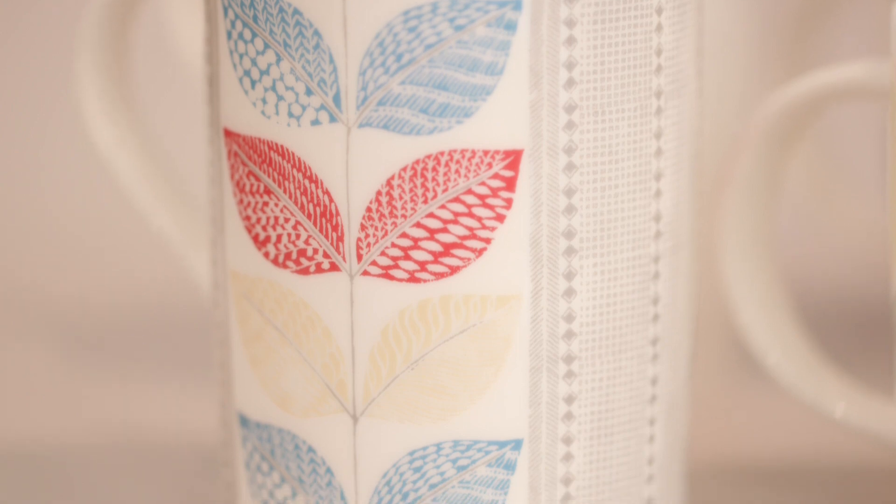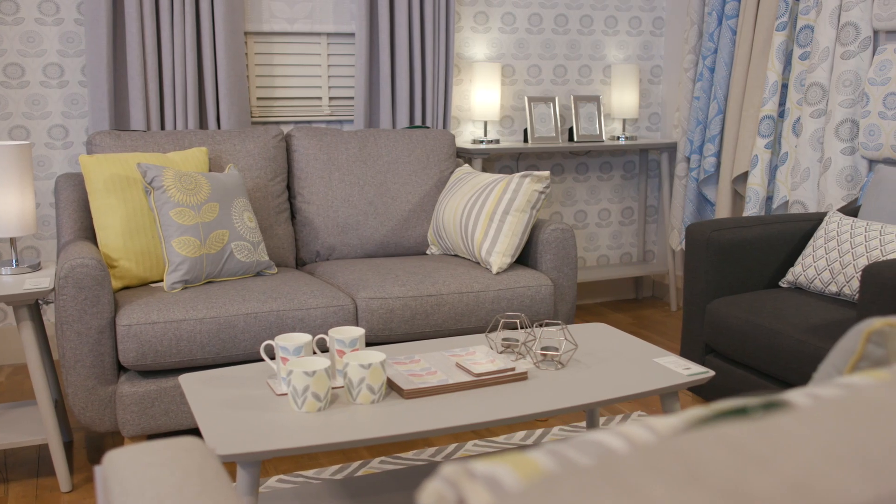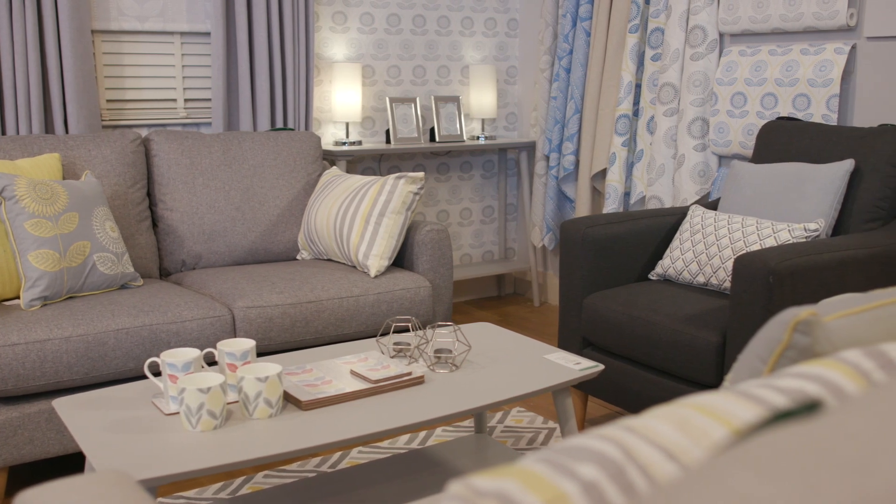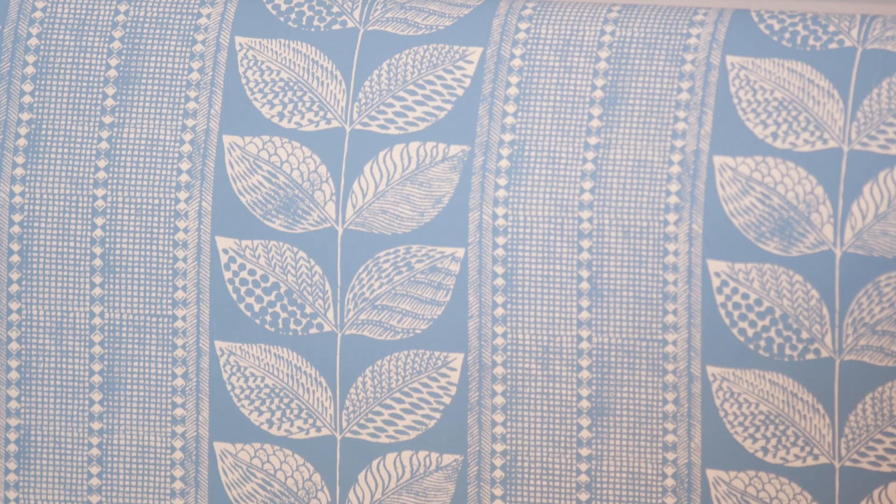We are so excited to launch our new Editions range — a collection of contemporary furniture, upholstery, accessories, and decorating showcasing the latest trends, colors, and shapes in interiors, but at affordable and accessible prices. There are two new decorating designs.